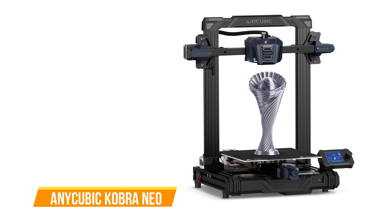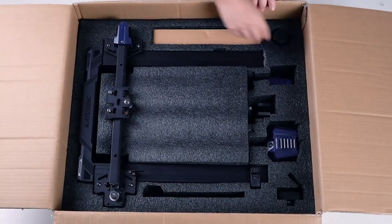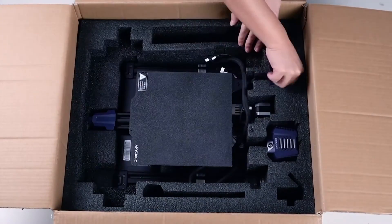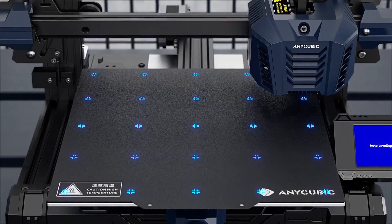The first one on our list is the Anycubic Cobra Neo. The Cobra Neo is a 3D printer that strikes a balance between affordability and performance, making it an ideal choice for both beginners and experienced users. This budget-friendly option offers a range of features that enhance the printing experience.